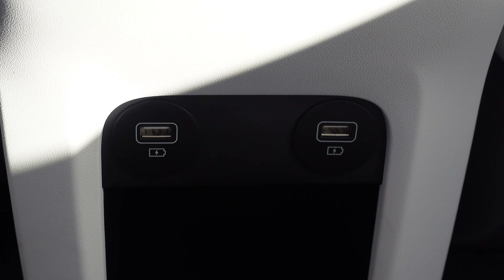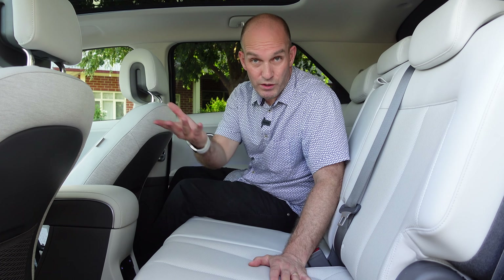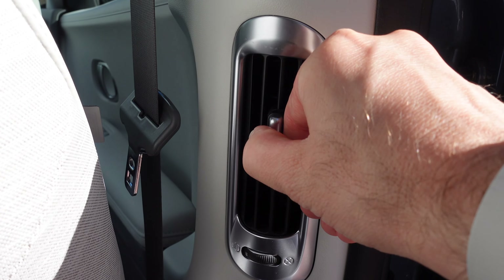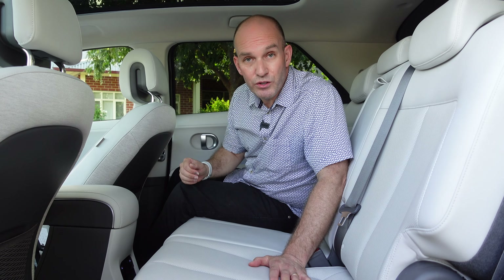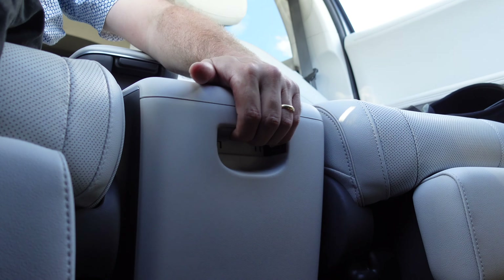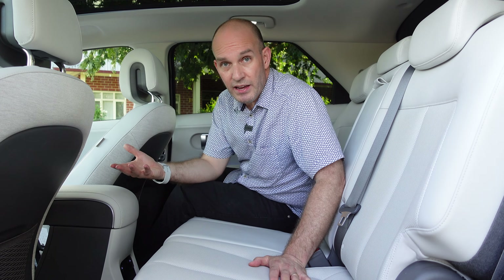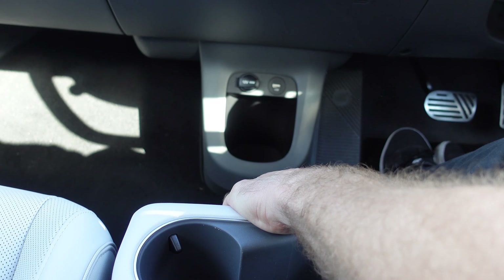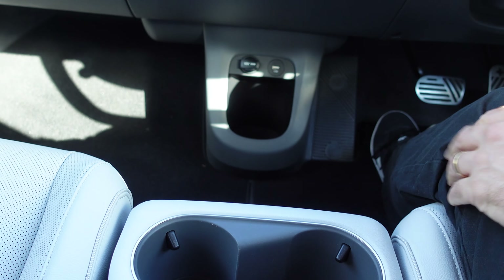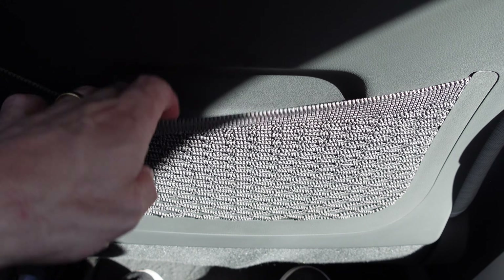In the B-pillar you've got vents for the rear seat passengers, which is a clever move because as the centre console can go forward and backwards, so too might the ventilation. On a hot day you don't want that moving away from you, so it's very clever. There's also a very convenient net back here for those who like to stuff things away.